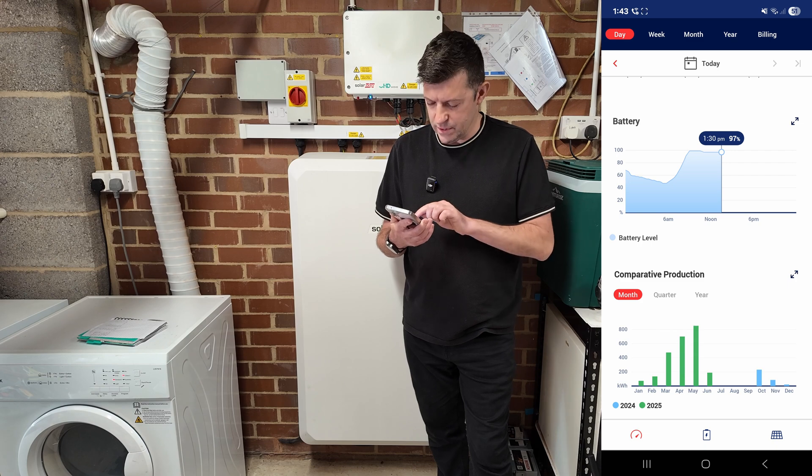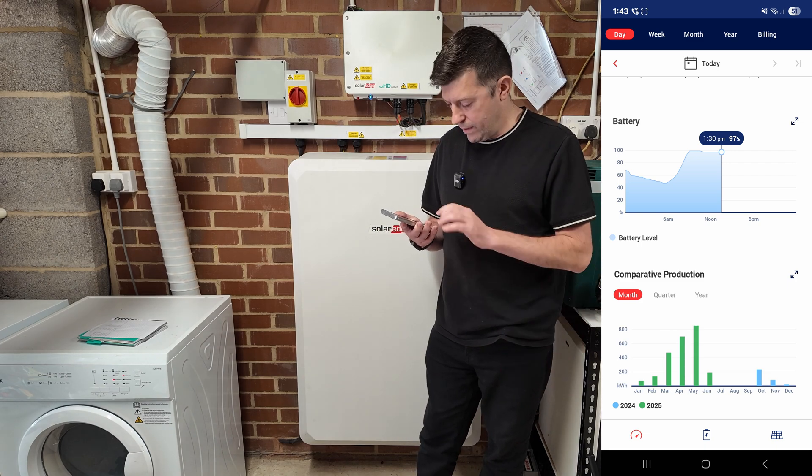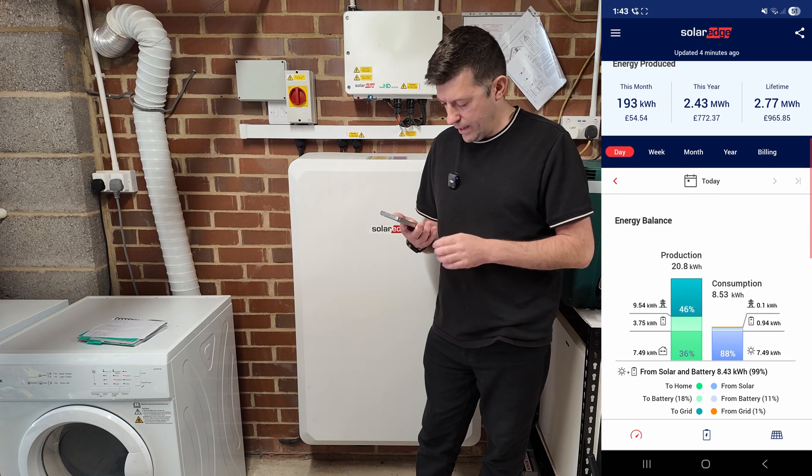I've actually had the system a bit longer than six months - it started in October - but for the purpose of this video I decided to start the data from January. That's the main page of the app; it's a very good app.